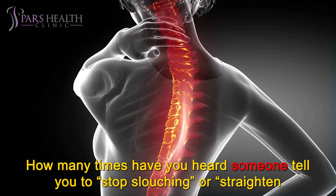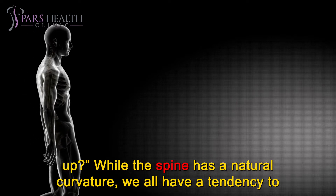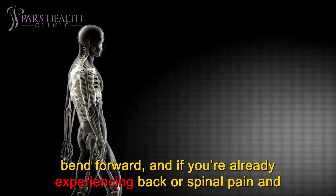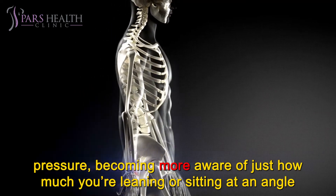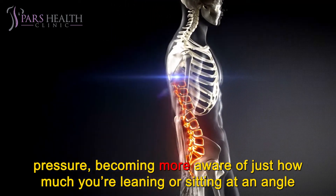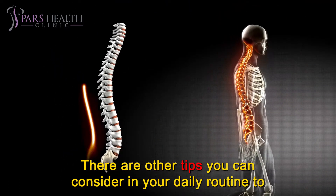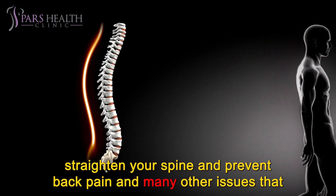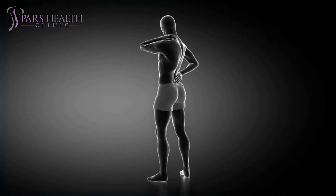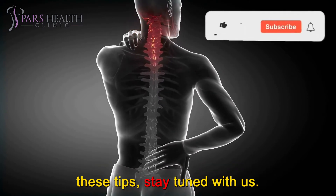How many times have you heard someone tell you to stop slouching or straighten up? While the spine has a natural curvature, we all have a tendency to bend forward, and if you're already experiencing back or spinal pain and pressure, becoming more aware of just how much you're leaning or sitting at an angle can help minimize any further damage. There are other tips you can consider in your daily routine to straighten your spine and prevent back pain and many other issues related to the back and spine. In today's video, we're going to be sharing with you 7 best of these tips — stay tuned with us.